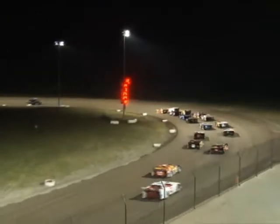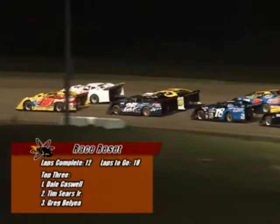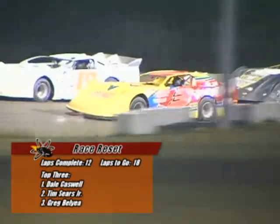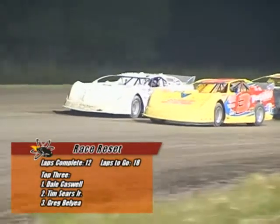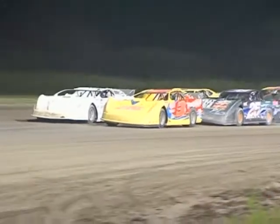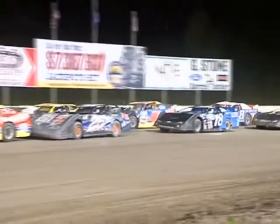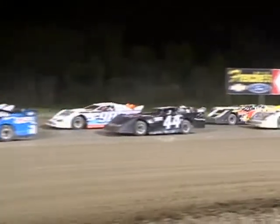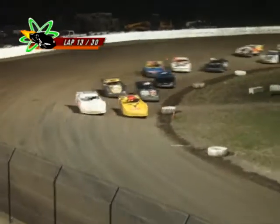On the initial start of the race, Dale Caswell was told he had to start on the outside of the front row. On the first two restarts of the night, Caswell has chosen that lane to put Sears back on the inside. He does it once again here on this lap 12 restart, and you have to wonder if Tim Sears has found something to start working the bottom. Just behind Tim Sears is the 25 of Greg Bellier, who continues to use the bottom to his liking.